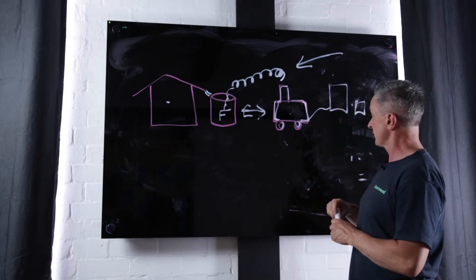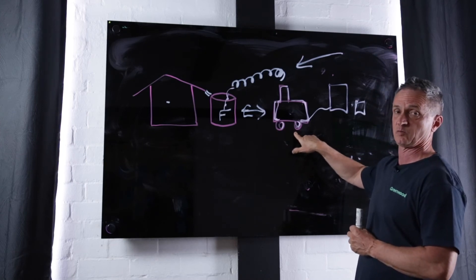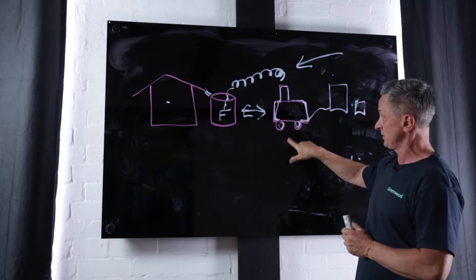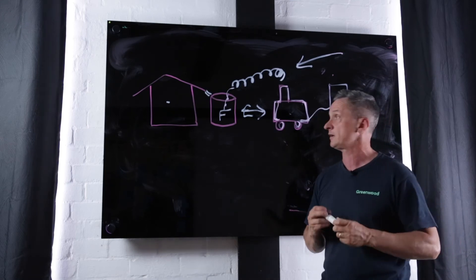It's really important, especially with the bigger generators, because once you put them in position it's really hard to move them — especially if the customer says they don't really like the position because they can hear it. So take that into consideration.